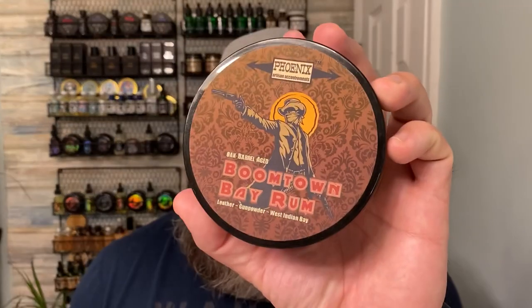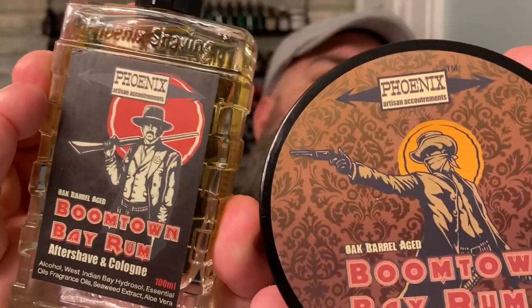They've also got a beard soap and conditioner in one — this pretty cool little cube here. This is five ounces of beard soap, their Beard Cube. Now, PAA is notoriously known for amazing shaving products — wet shaving products. I picked up the Boomtown Bay Rum shave soap and a matching aftershave. The guy behind PAA is Douglas Smythe, and he's known for his awesome graphics on his products. It's got a throwback western theme — so cool.